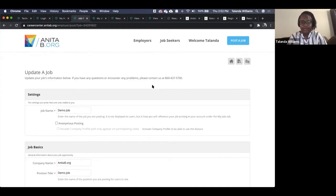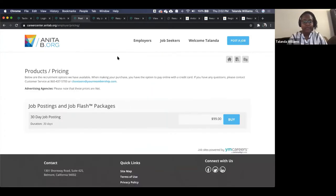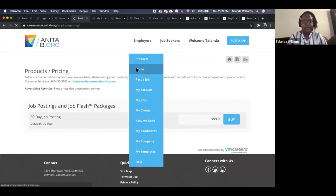We should have time at the end for extra questions. As we go through, you can continue to put questions in the Q&A section. If we don't get to them, we'll keep a log so we can get back to you on them.